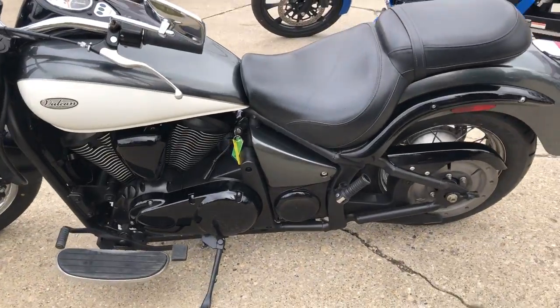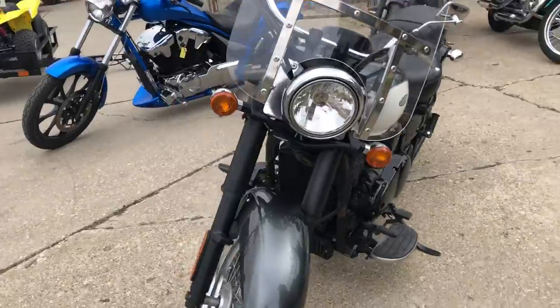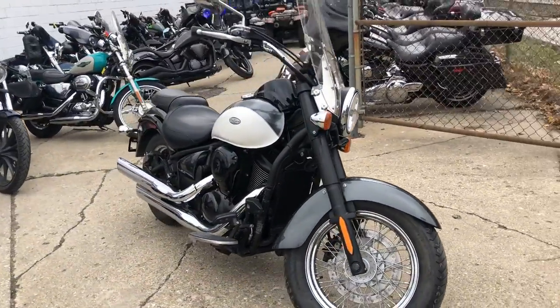Serviced at the dealership and ready to go. That's a 2012 Vulcan 900 for only $4,999. Give us a call, we'll get it done — 810-648-9500.